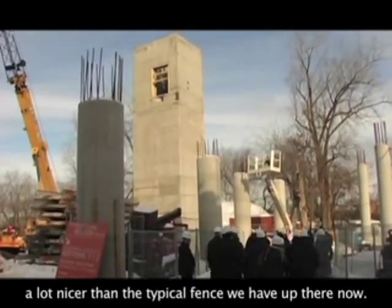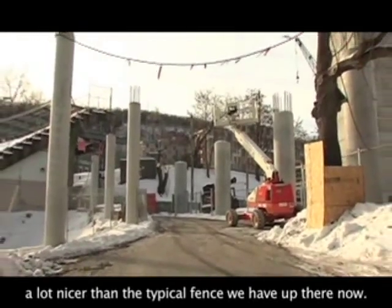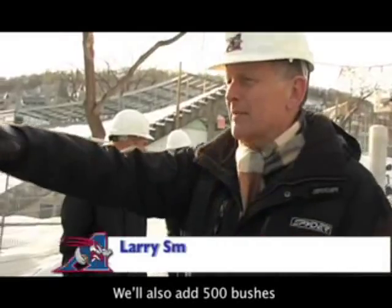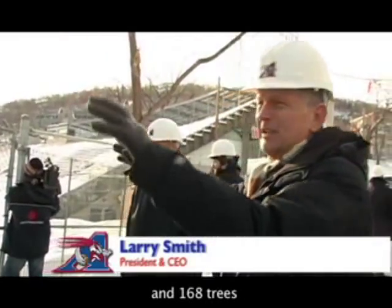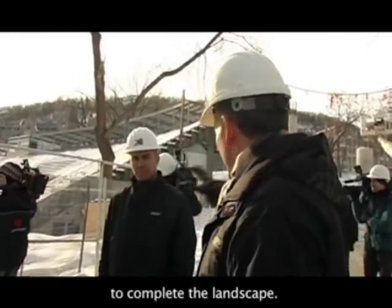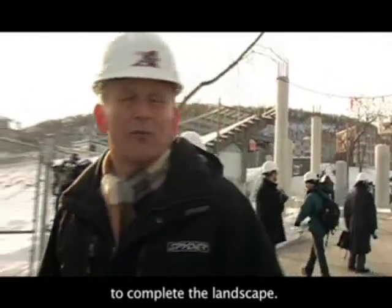It will be quite nice in the sense that it will replace the frost fence, which is not necessarily the most beautiful. Here we will have 500 shrubs. Don't forget the 168 shrubs that will also be installed, so with the 500 total it will be quite complete.